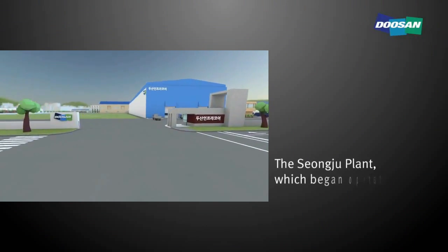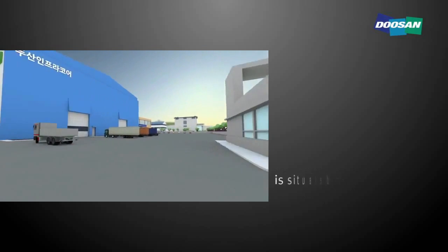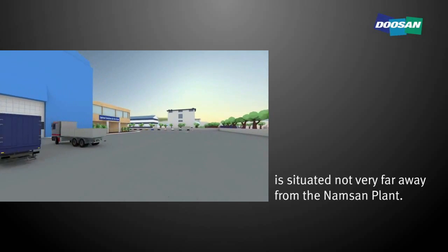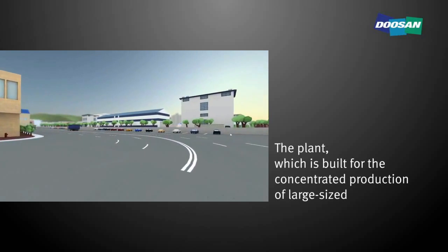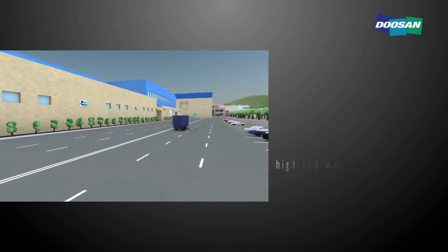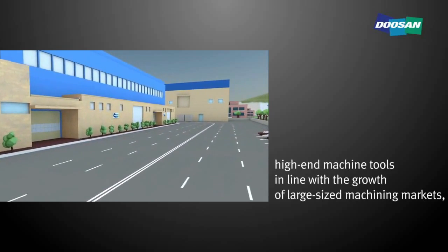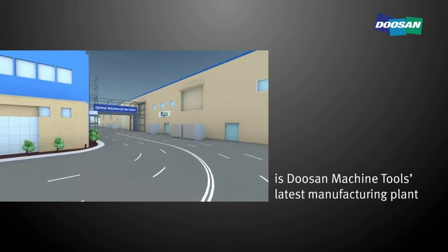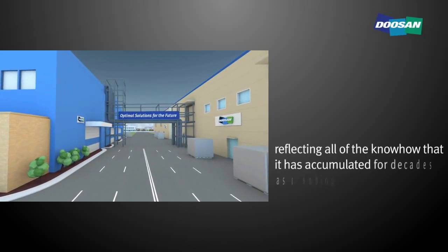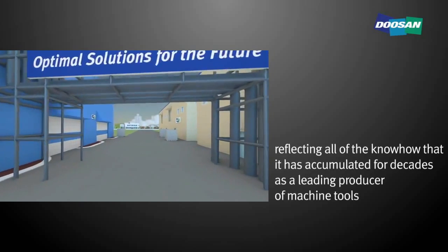The Sangju plant, which began operating in January 2014, is situated not very far away from the Namsan plant. The plant, which is built for the concentrated production of large-sized, high-end machine tools in line with the growth of large-sized machining markets, is Doosan Machine Tools' latest manufacturing plant reflecting all of the know-how accumulated for decades as a leading producer of machine tools.